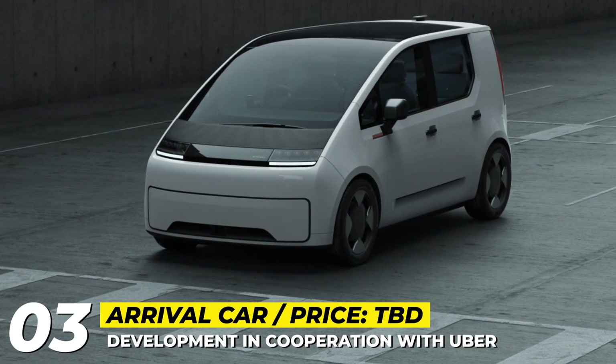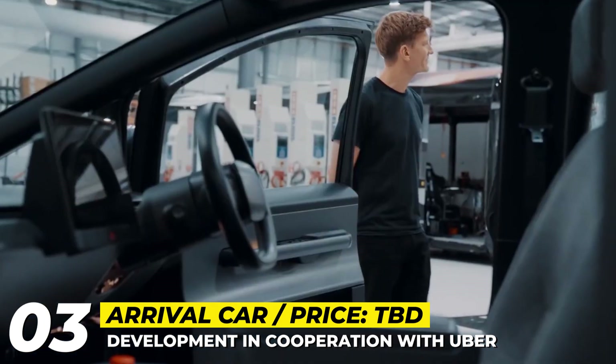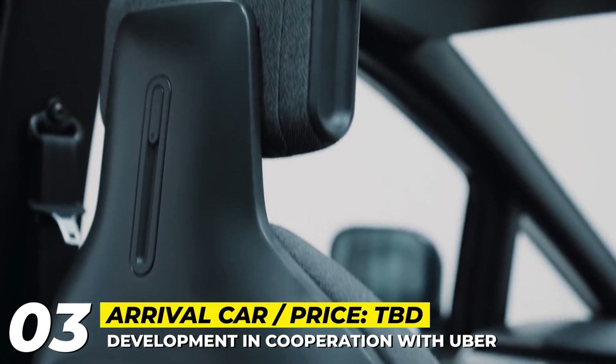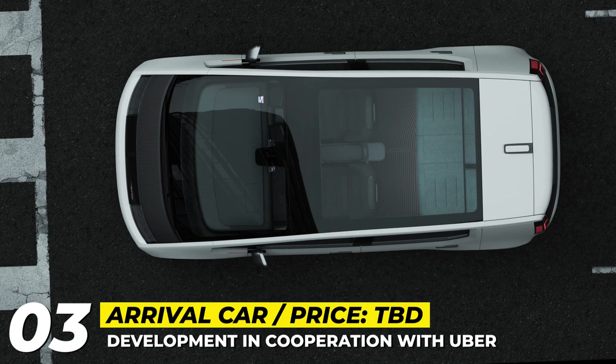Arrival Car. After revealing its cargo van and urban bus models, the UK-US company is now working on an MPV for shuttle and taxi services. Labeled simply as "the Car," the model is being developed in cooperation with Uber, using suggestions and feedback from long-time drivers.